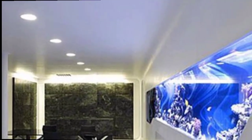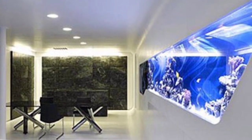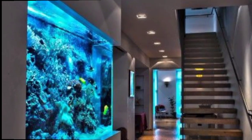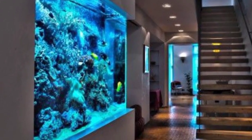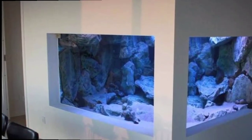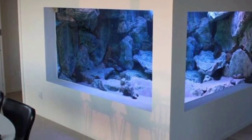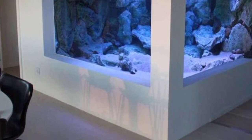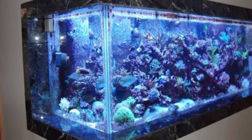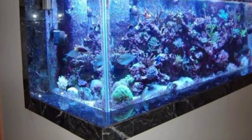The aquarium bar involves building a bar with an aquarium as the backdrop, creating a sophisticated and eye-catching feature in your entertainment area. Next is the interactive aquarium wall: install a touch-sensitive aquarium wall that responds to touch, creating ripples in the water and providing a unique interactive experience.